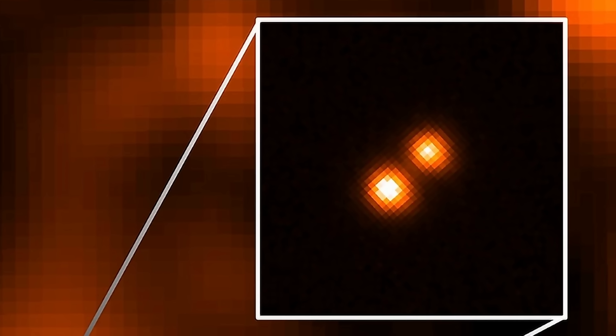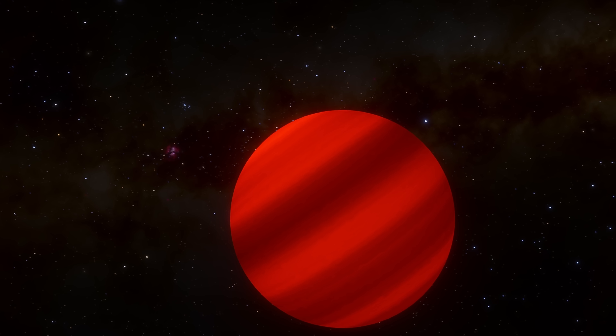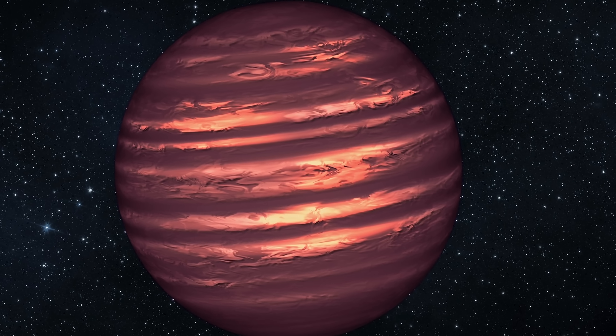Brown dwarves are a lot more similar to planets than they are to stars, and specifically they're more similar to gas giants like Jupiter. And because of this, a lot of scientists made an assumption that some of these objects would also have very powerful magnetic fields, mostly because we know Jupiter and Saturn have one as well.